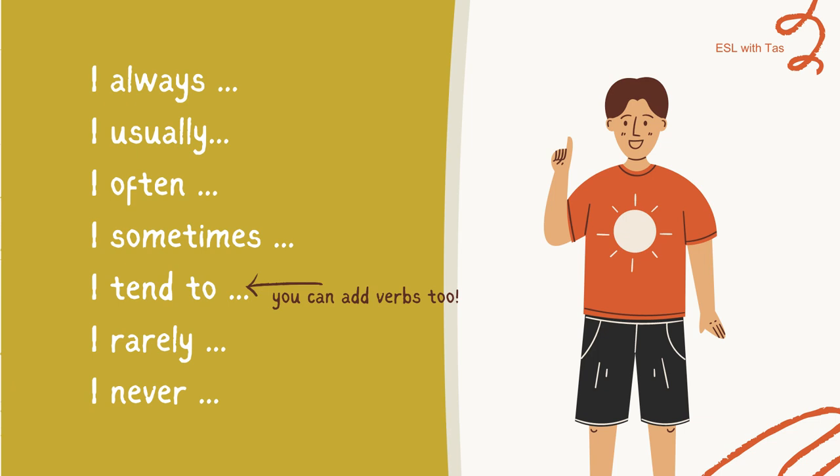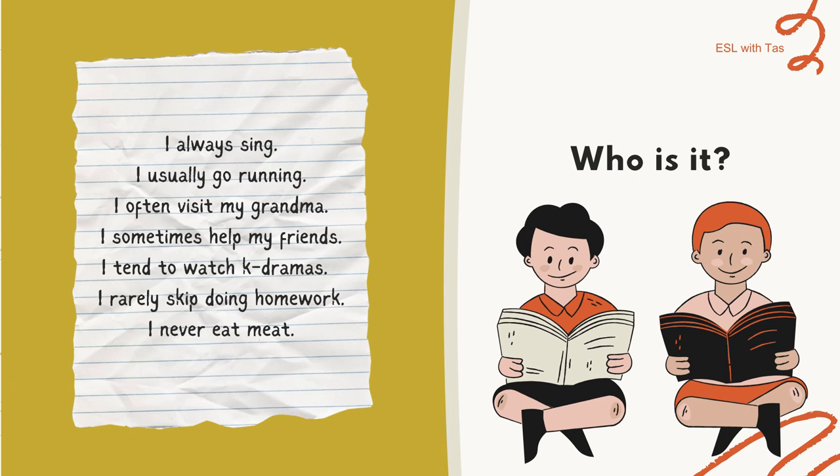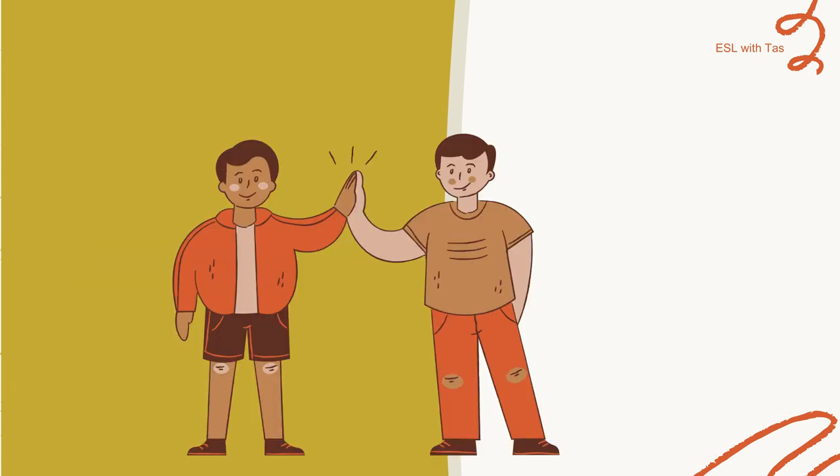I ask students to complete the seven sentences with true pieces of information about themselves. Or, you can ask them to write the sentences on a piece of paper without signing their names — then a student collects them all, hands them to you or distributes them around the class, and everyone reads the sentences on their paper and tries to guess who it is. It's a fun, easy way to help students talk about themselves and let you get to know them more.